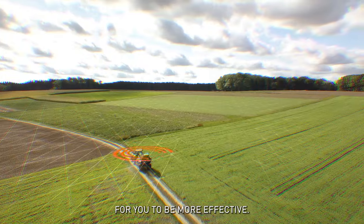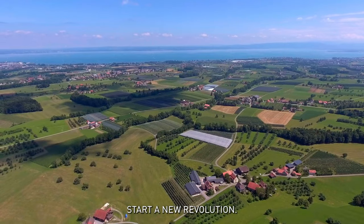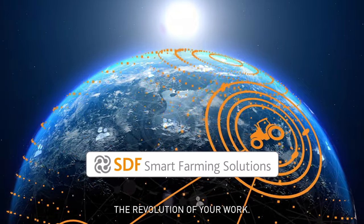SDF Smart Farming Solutions brings together new technologies designed for you to be more effective. Start a new revolution — SDF Smart Farming Solutions: the revolution of your work.